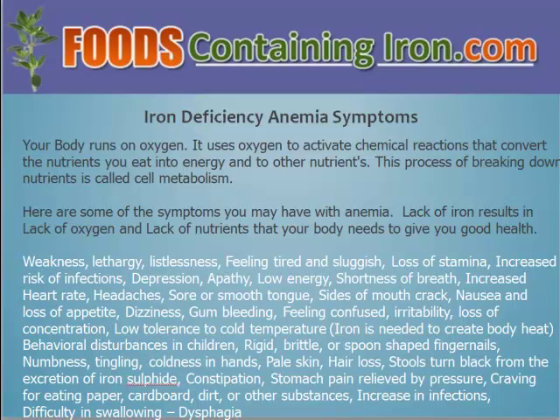If you look at this list, there is a tremendous number of different symptoms that you can have when you have anemia. One of the basic symptoms to consider is weakness, a feeling of tiredness and sluggishness, loss of stamina, depression, low energy, shortness of breath, feeling confused, hair loss, and constipation. The list goes on and on. Take a look at this list and see if you have any of these conditions.